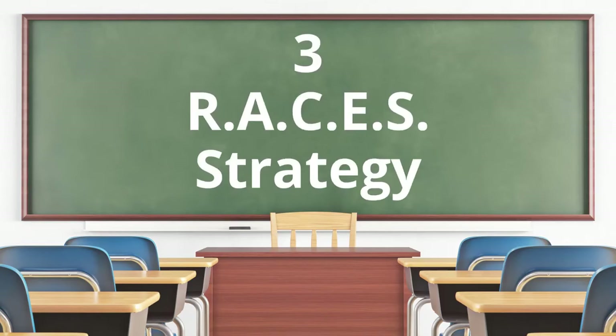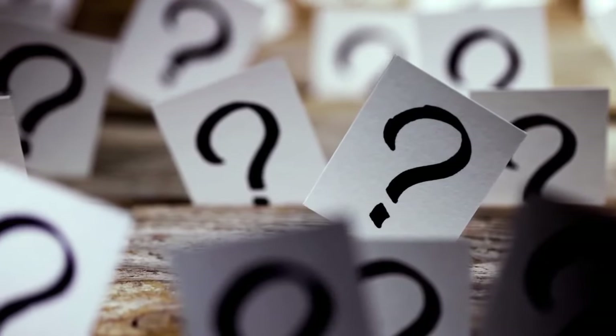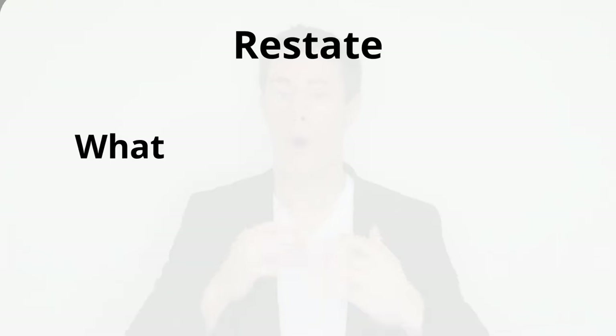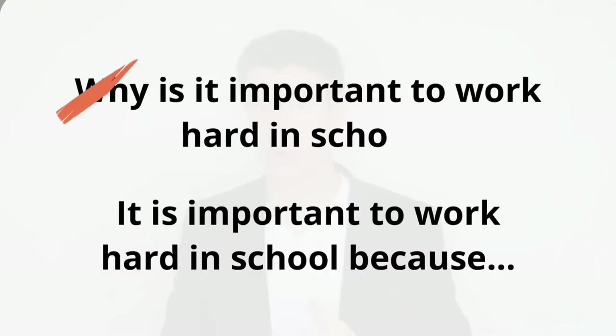For answer structure, most instructors teach the RACES strategy to construct more thoughtful and thorough responses. To construct more thoughtful responses, it is not enough to simply answer the questions. Restate: use words from the question to begin your answer — take out the question word (who, what, where, when, how, why). For example: 'What is your favorite color?' becomes 'My favorite color is...' And 'Why is it important to work hard in school?' becomes 'It is important to work hard in school because...'